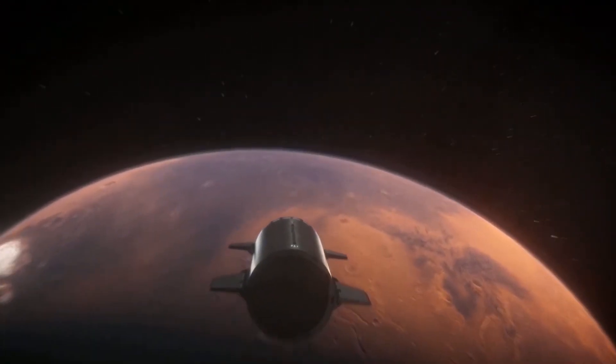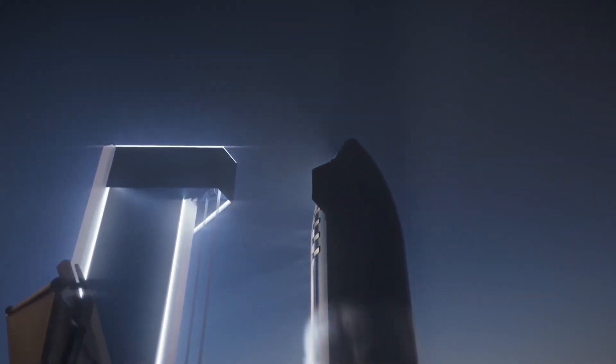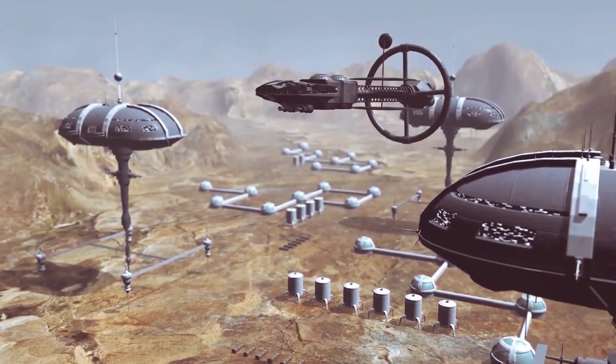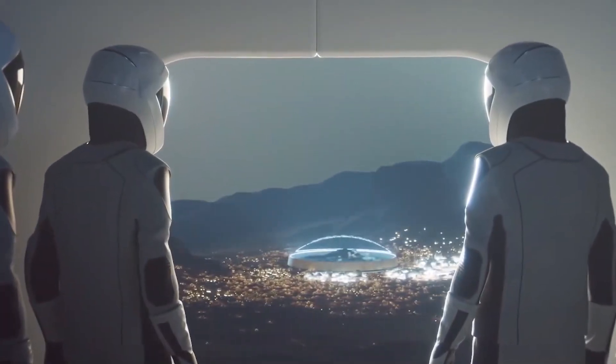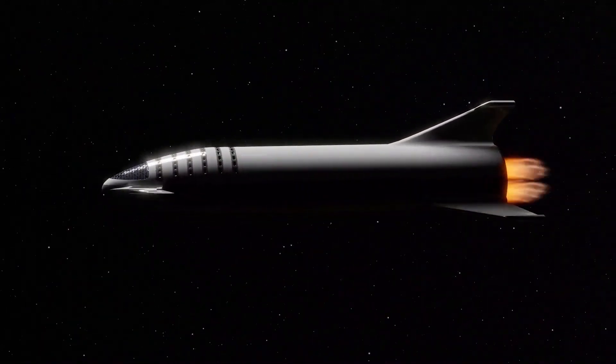After years of research and development, SpaceX has announced it may finally be heading towards its final designs for the Starship with its latest prototype. Considered the crown jewel of Elon Musk's plan to colonize Mars, the Starship is tasked with making humanity a multi-planetary species. Let's take a closer look at this newest prototype.